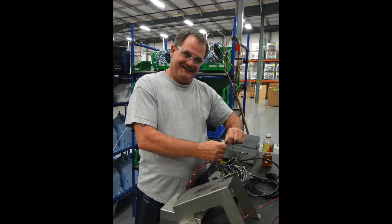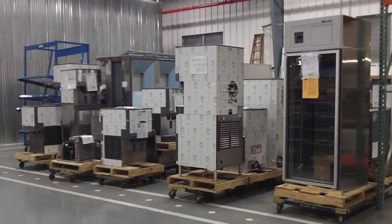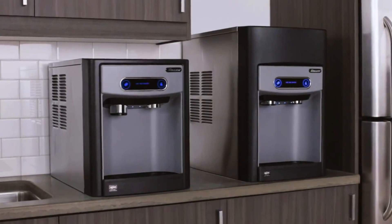After we fabricate the parts, we combine that with purchase parts to assemble the product.